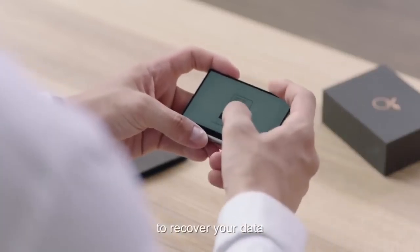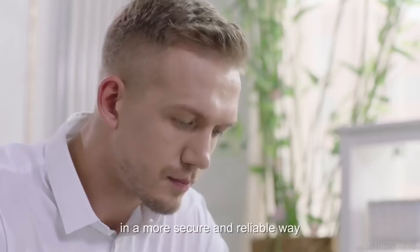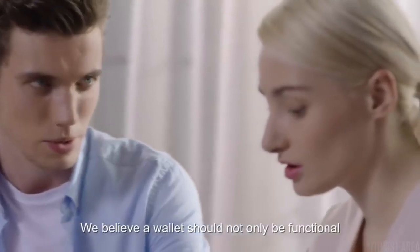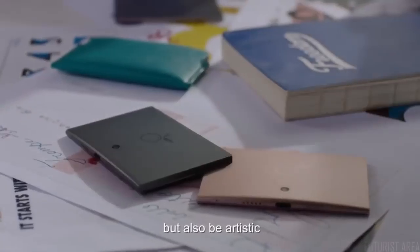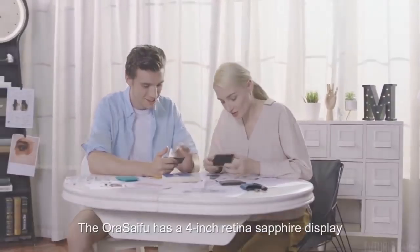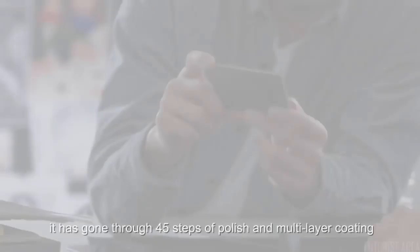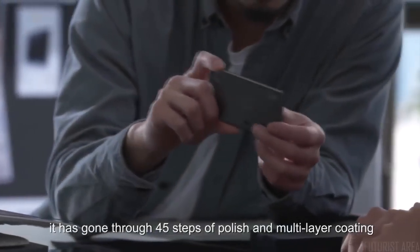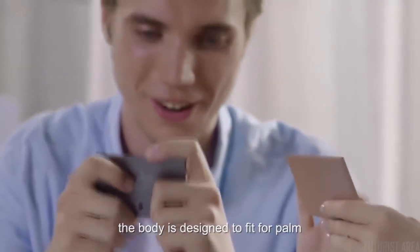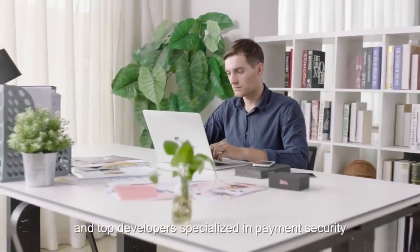For crypto users, the BPAL can also replace mnemonic words in a more secure and reliable way. We believe a wallet should not only be functional but also artistic. The Orasifu has a four-inch retina sapphire display with a screen-to-body ratio of 83.8%, has gone through 45 steps of polish and multi-layer coating, and the body is designed to fit the palm.